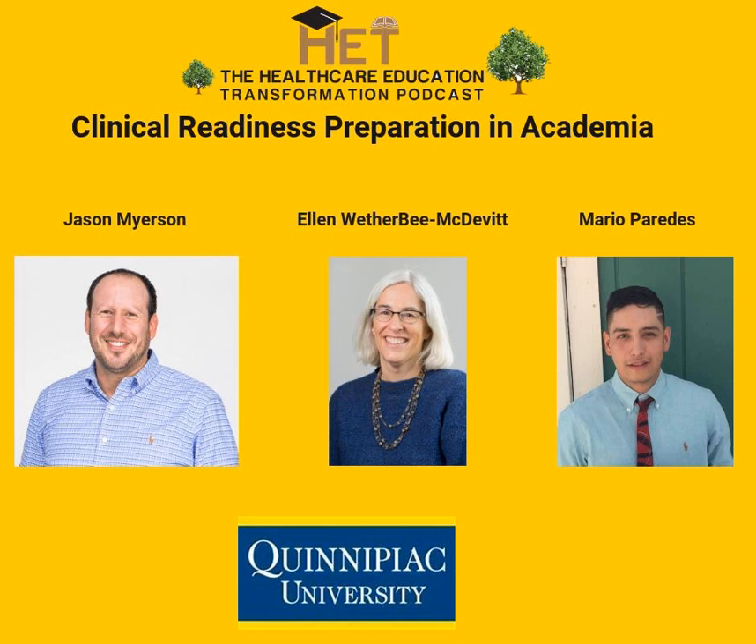Thanks Brandon for having us, and thanks for the HET team as well. I'm a physical therapist with Select Physical Therapy in Shelton, Connecticut. I graduated Quinnipiac with a master's in physical therapy, and then I furthered on into my doctoral degree through Arcadia University. I've completed a manual therapy residency and fellowship through the Ola Grimsby Institute, and I'm also a fellow of the American Academy of Orthopedic Manual Physical Therapists, board certified in orthopedics, and I've done some dry needling certifications as well.